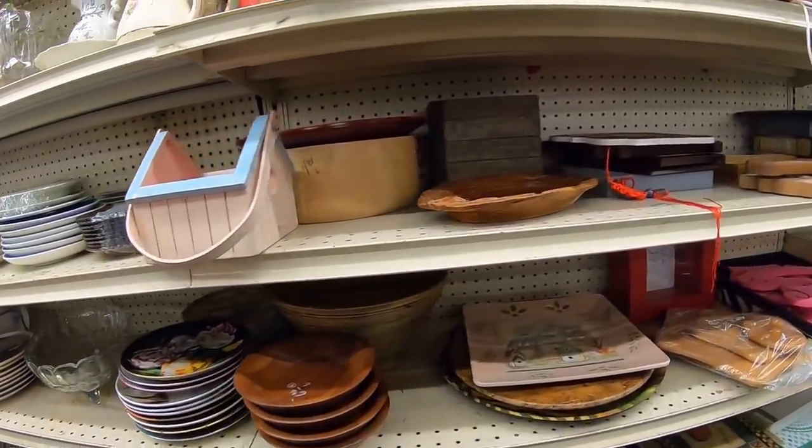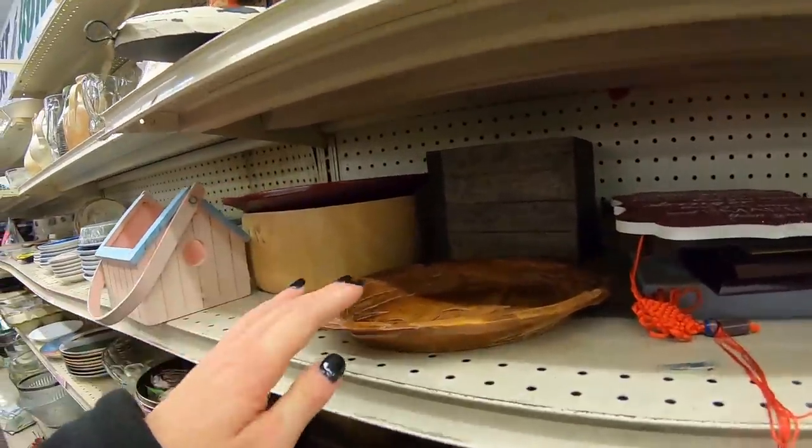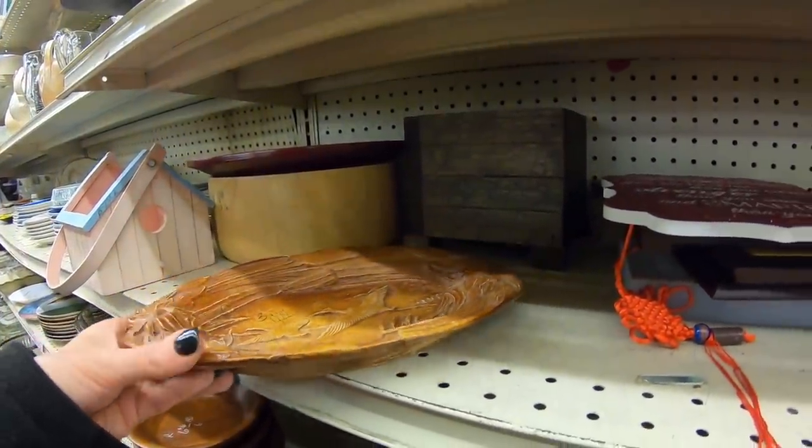Back at the thrift store. Naturally I come before their big day of half off, but anything that's really good, people aren't going to wait a day to buy.